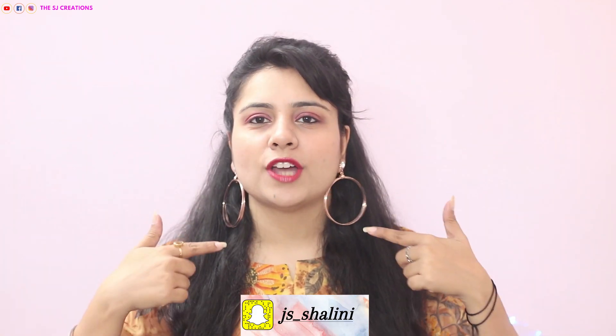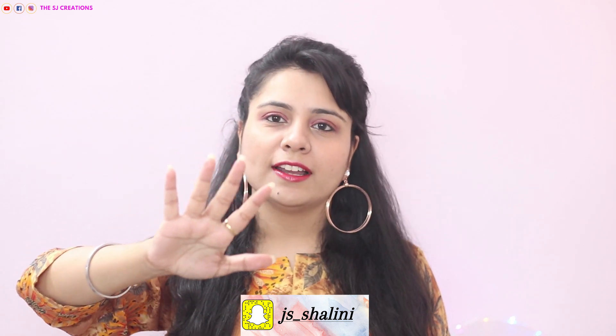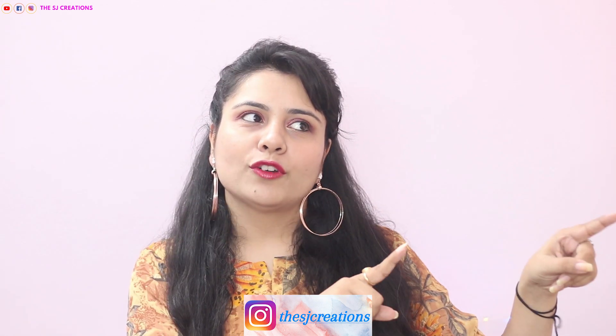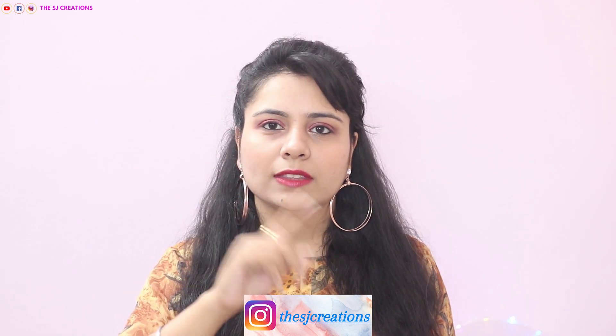Hi guys, welcome back to my channel and if you are new here, welcome! I'm Shalini and in today's video I will be showing you five different outfit ideas for Diwali. I kept it very simple to very festive — five outfit ideas for five days of Diwali, starting from Dhanteras to Bhaiduj.